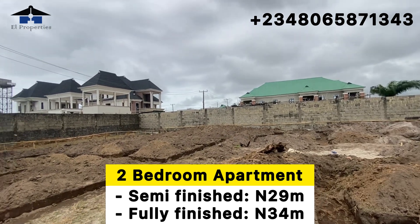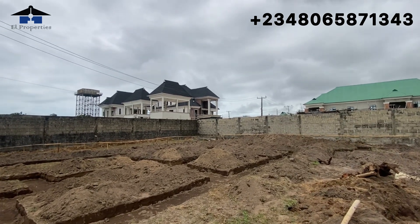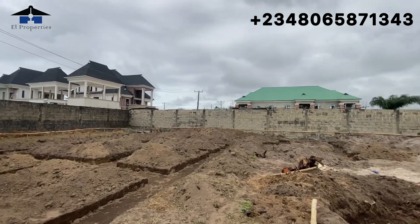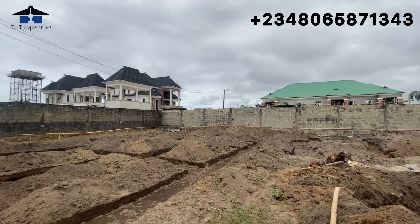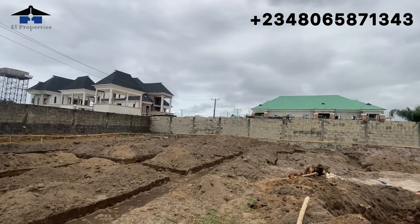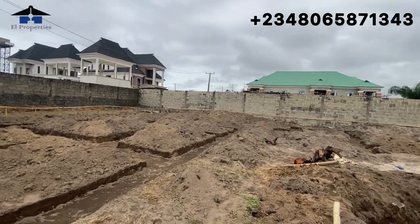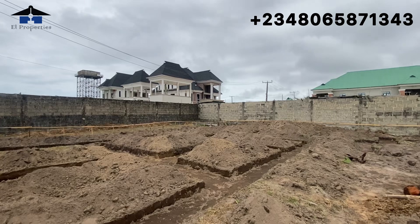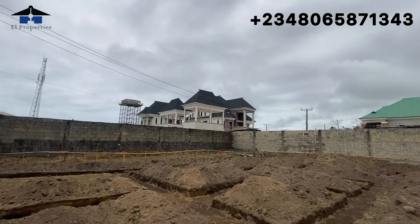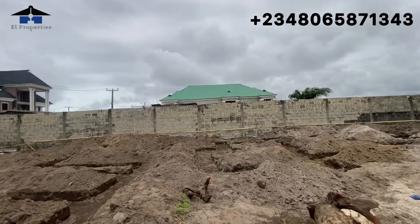For the semi-finished, we are not going to install POP, kitchen cabinets, or wardrobes in the rooms, but we will provide tiling and water supply. For the fully finished, you get everything — POP, kitchen cabinets, wardrobes — all done. When you buy fully finished, all you do is move in with your bags and furniture. With semi-finished, you need to source a carpenter for cabinets and someone to install POP.